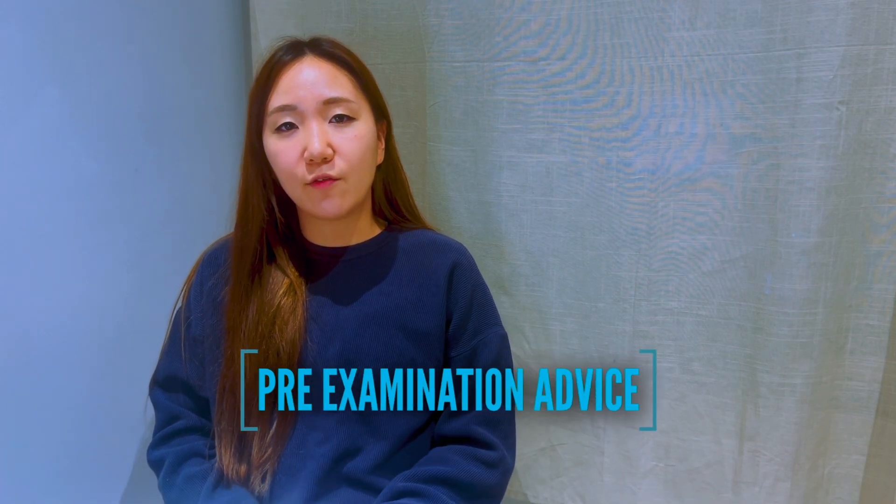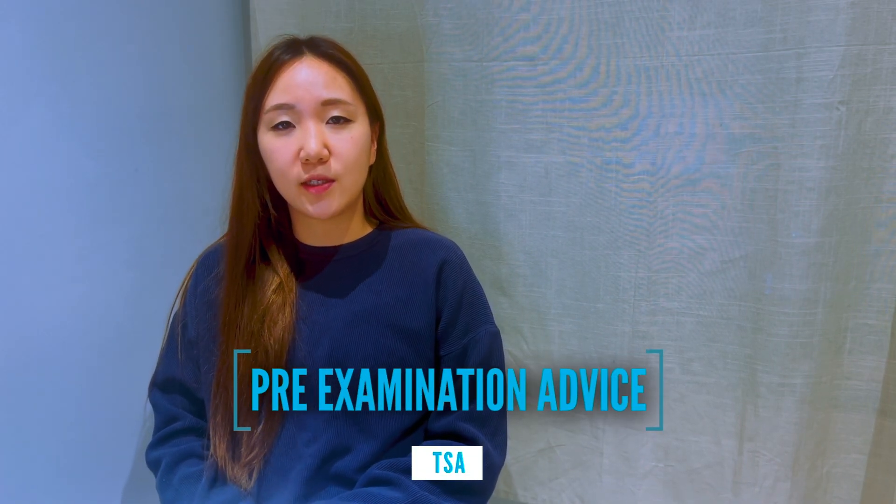Hi everyone, I have a little checklist that I want to go through with you today. As you know, the exam is coming up. I hope you're not feeling too nervous about it. I just wanted to go through some of the common problems you might be facing based on what score you're currently achieving, and then maybe a couple of fixes that you could give a go and see if that makes any difference.